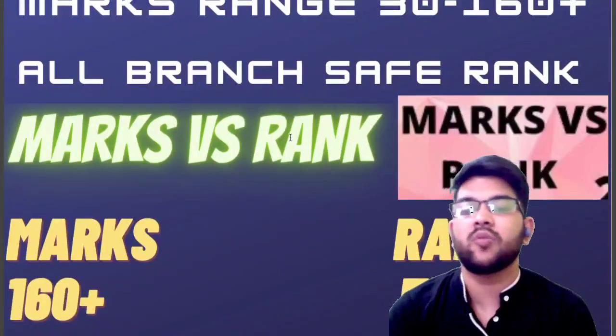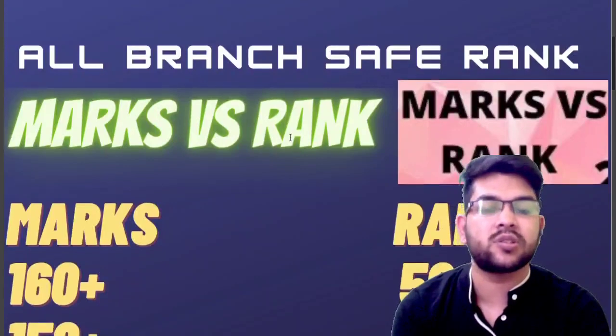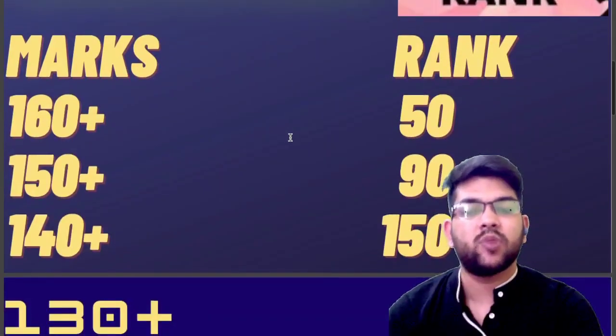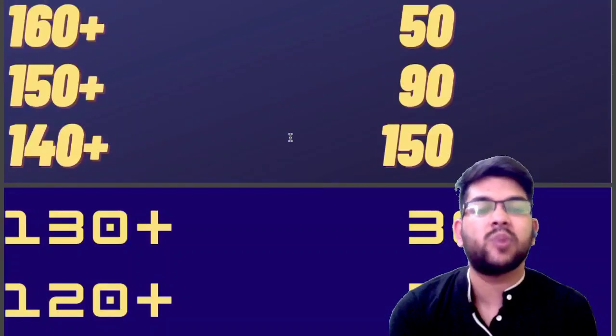So here is the information. If you get 160 plus marks, you will be getting under rank 50 — that is 100% sure. And for 150 plus, your rank will be under 90. And for 140 plus, your rank will be under 150. And for 130 plus, your rank will be under 300. And for 120 plus, your rank will be under 550.